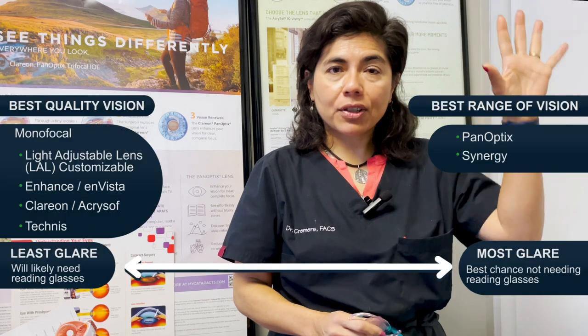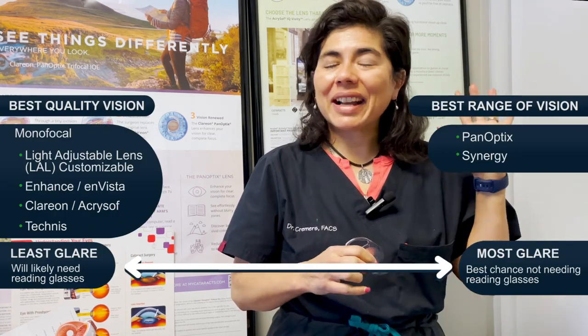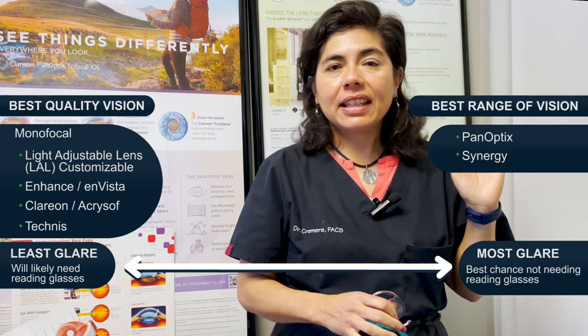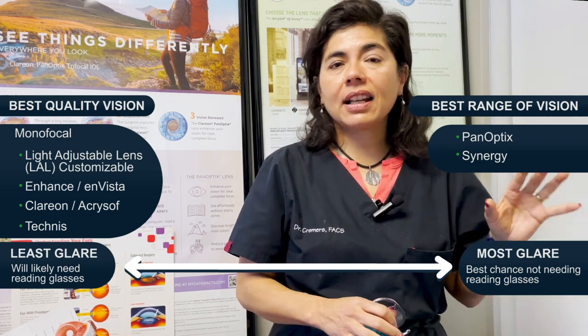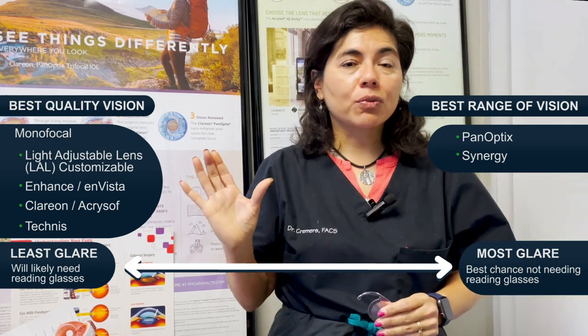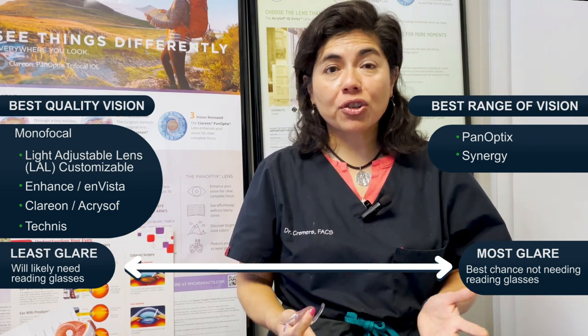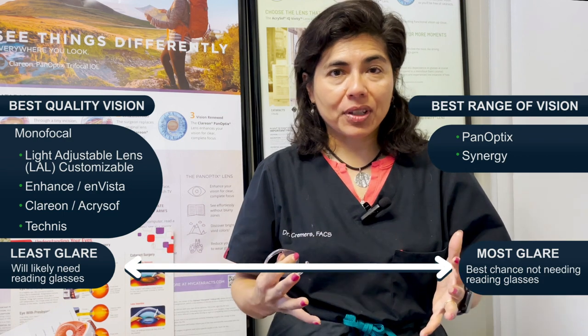So to summarize: we have the maximum quality of vision — the light adjustable lens, Eye Hands, Invista, and standard monofocals — and then the maximum range of vision for reading, which is basically Panoptix and Synergy. Most of our patients are very happy with all these different options.